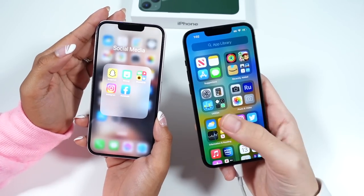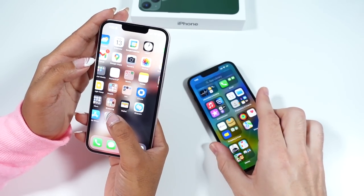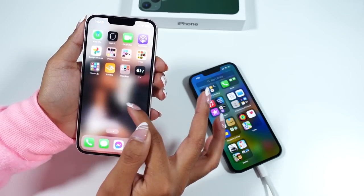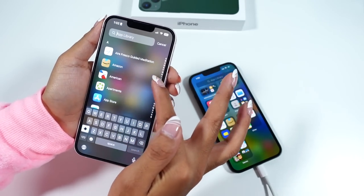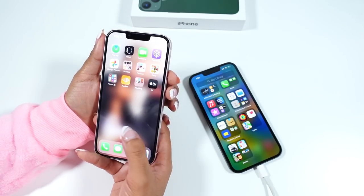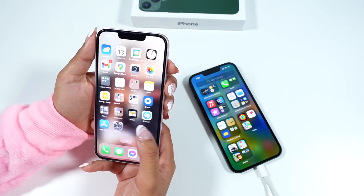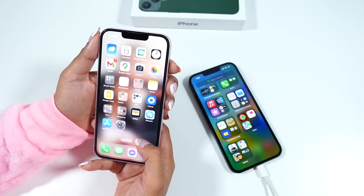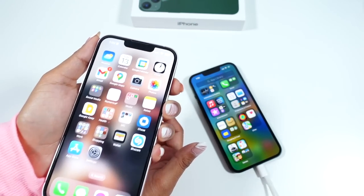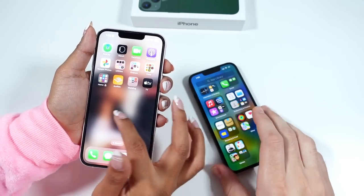Do you think the display is smooth enough? These don't have 120Hz — do you notice that? Honestly, I don't notice it until someone shows me or I watch a video where someone is flying through the phone really fast. Have you ever thought 'I need to upgrade to get 120Hz'? No — this goes fast enough for me. If you're someone who just checks your phone every so often and isn't on it all day, you won't really notice the speed being slow or fast.